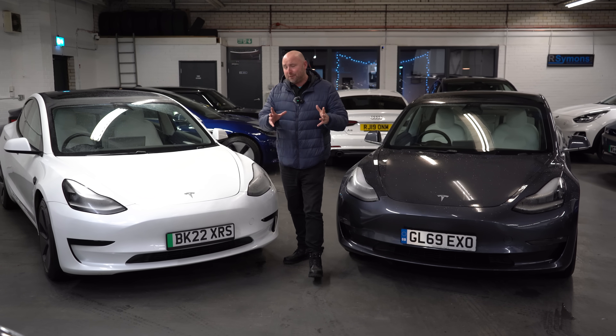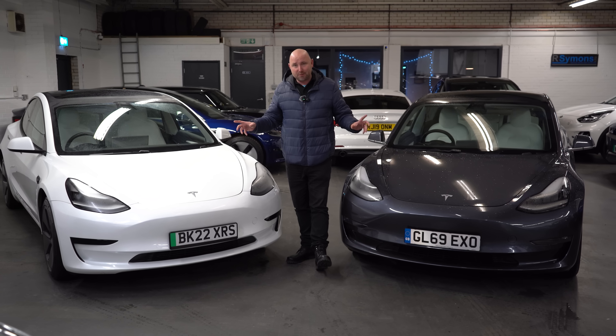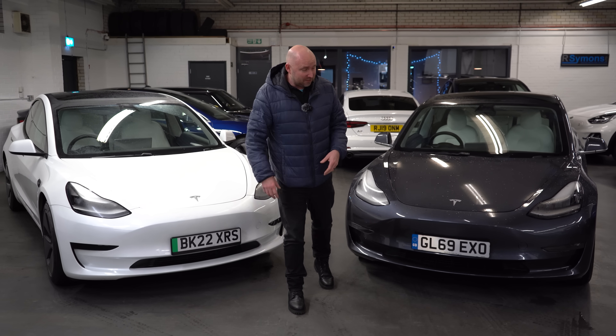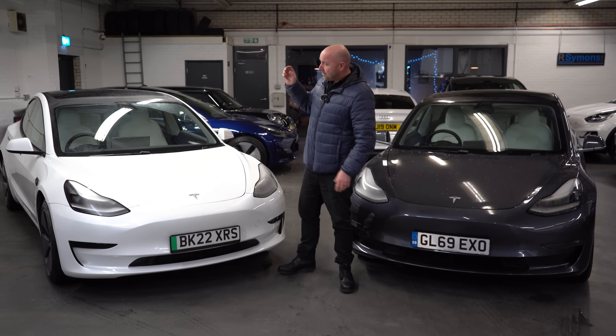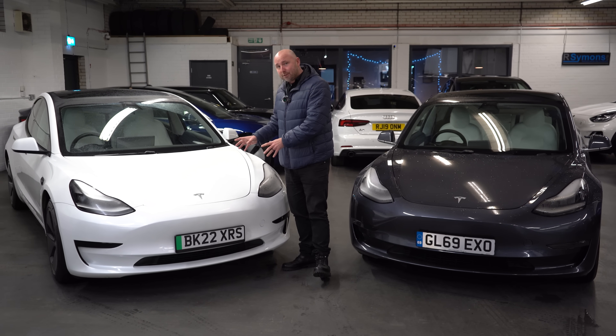Hello everybody, welcome. My name is Richard and in this video I want to compare two Tesla Model 3s. On the used car market prices vary, but now even in the mid-20s and upper 20s, you see Tesla Model 3 long ranges like this one here and you see the later standard ranges.